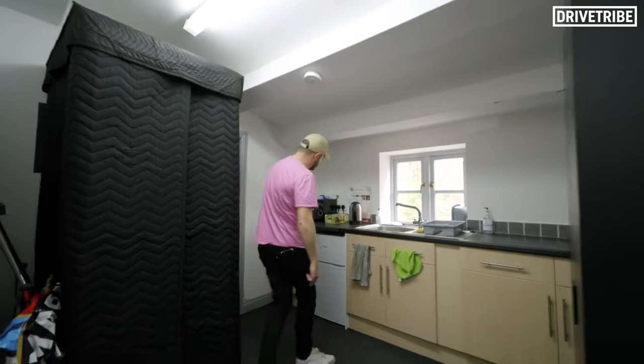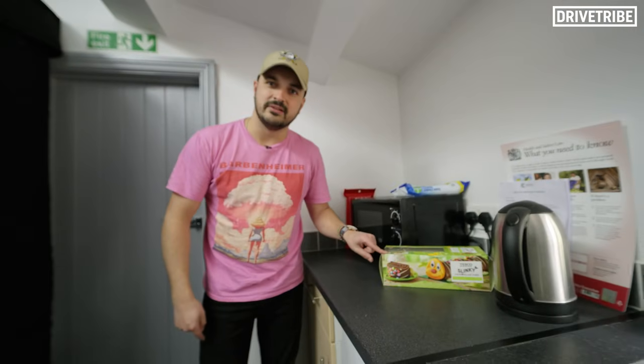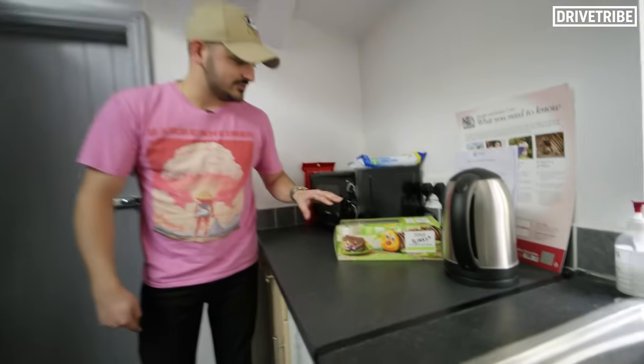Tiny kitchen. Look, this is the standards we're operating at. It's not even a proper M&S Caterpillar cake — it's a Tesco Slinky. It's not Colin. It's shocking. Colin the Caterpillar is unbeatable.